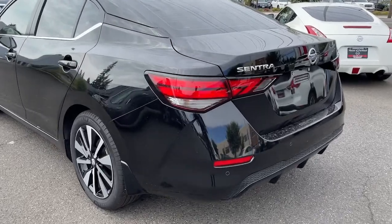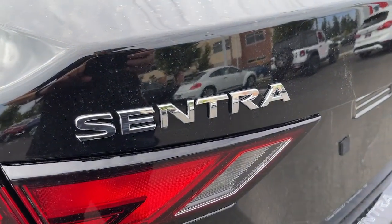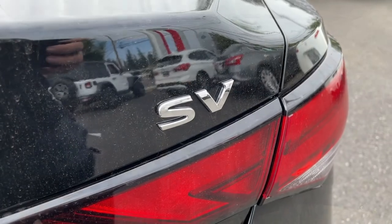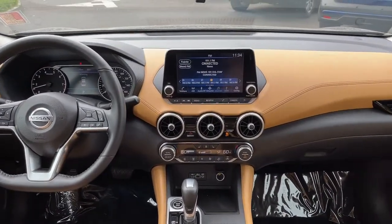Here's a sporty Nissan Sentra, the powerful mid-size four-door that prioritizes comfort, convenience, and safety. From its standard suite of driver-assist tech to its spacious upscale cabin and thoughtful storage solutions, this snazzy sedan makes your daily drive pure pleasure.